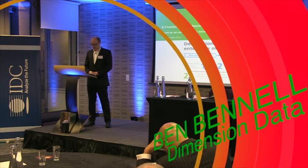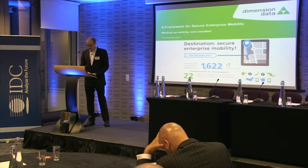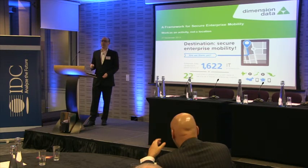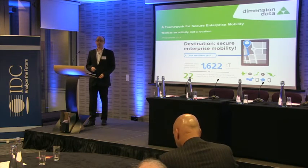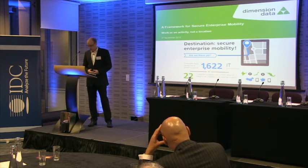Thanks everyone for coming back after the break. It's been a long day and I hope you're enjoying it so far. As Charlotte said, my name is Ben Bunnell. I've been with Dimension Data for six years, and my focus at the moment is around end user computing and unified communications. I also have a bit of a specialty around identity and access, so I like to blend that into my presentations as well.